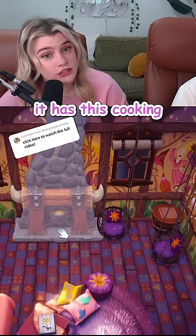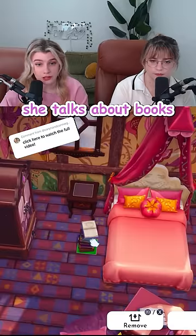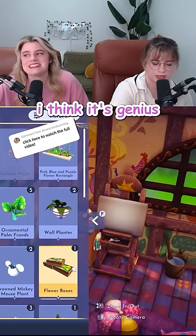I do like that it has this cooking pot though, because she sings about cooking in 'When Will My Life Begin.' She talks about books, candle making, and playing guitar. Golden flower — too much? I think it's genius!